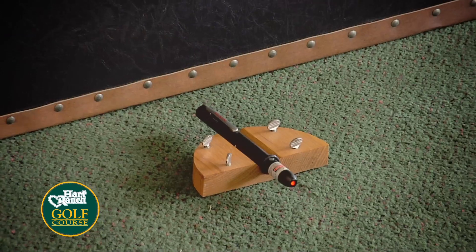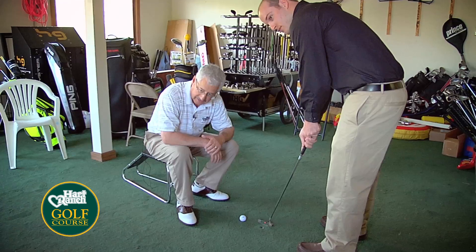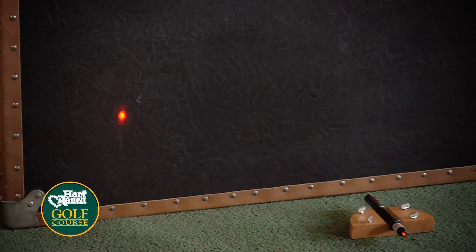I want to know, right at ground level, where you're aiming the putter before I do anything with your putting stroke. So you tell me when you feel like that is aimed right at that hole. So from 8 feet, you are aiming that — what do you think — 10 inches left of the hole?